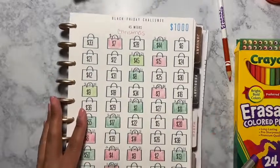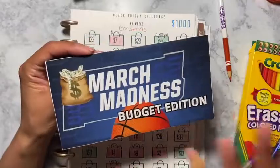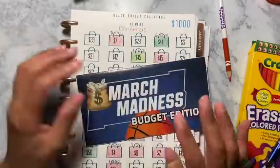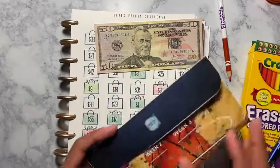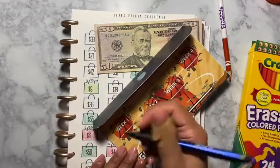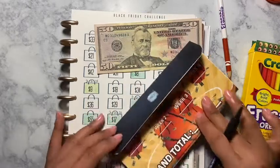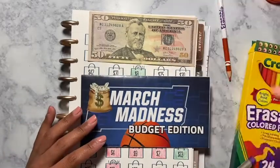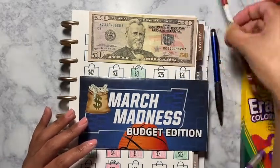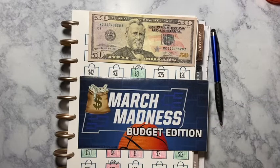Then we are going to do March Madness Budget Edition. For this one I actually have fifty dollars, so I am placing fifty dollars for the week. This money is actually going to go towards my debt, because you guys know I'm trying to get out of debt — so almost every penny I have is going to debt.